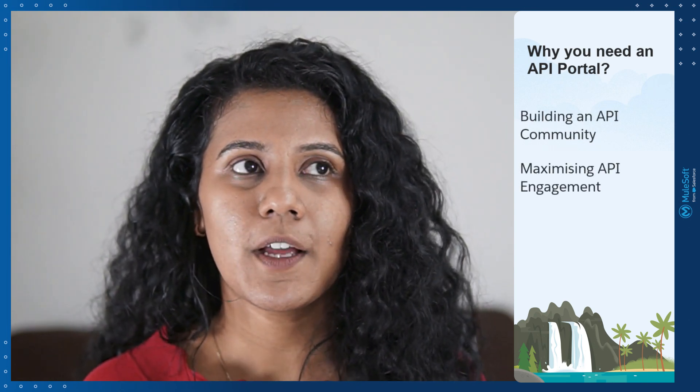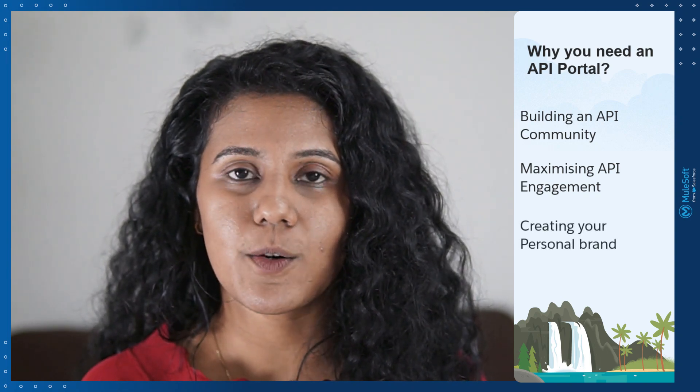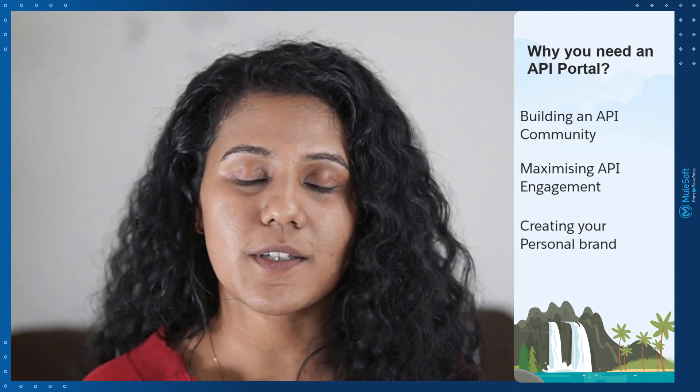Let's take an example. Suppose you have thousands of APIs and there are several collaborators and developers who are working with or using these APIs. In that case, you can't onboard all of them on Anypoint Exchange — you cannot give everyone access to Exchange. Besides, having an API portal makes sure that you are building an API community, maximizing your API engagement, and personalizing your own brand. There are a lot of advantages when it comes to the API ecosystem.